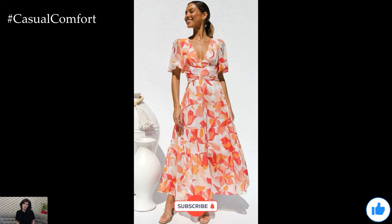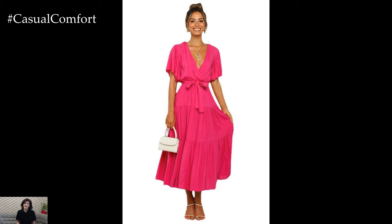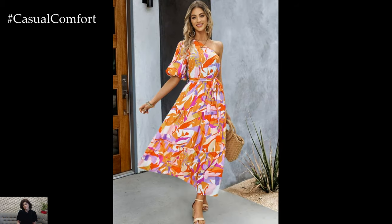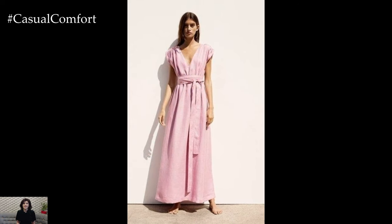Long casual dresses are beloved for their ability to provide comfort while still looking chic. Their flowing silhouettes allow for easy movement, making them ideal for warm weather activities. These dresses can be dressed up or down with the right accessories, making them incredibly versatile. Moreover, they come in a wide range of styles and fabrics to suit every taste and occasion.